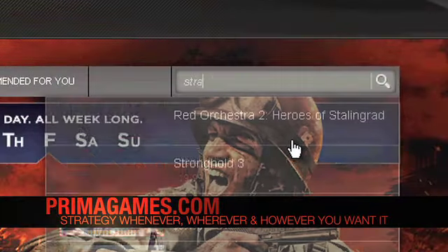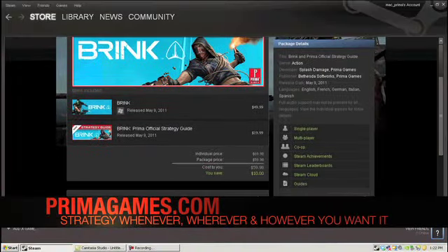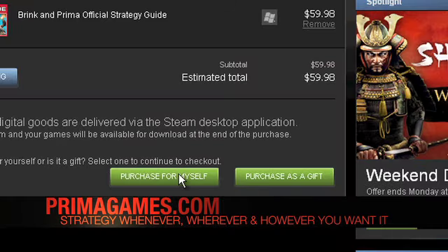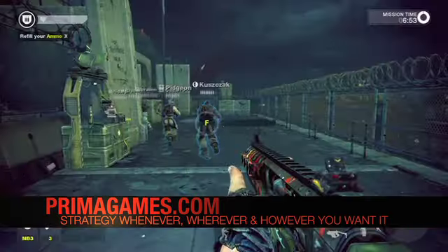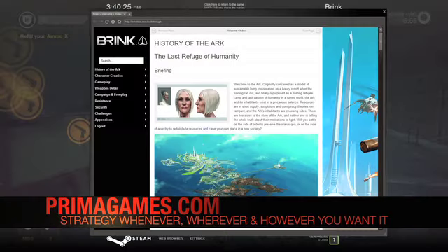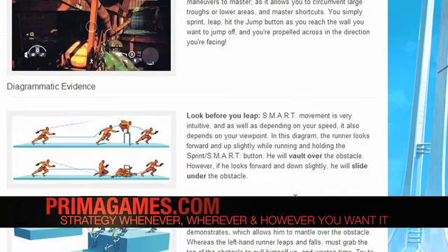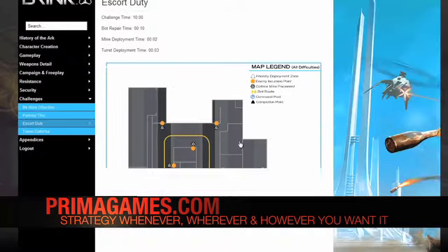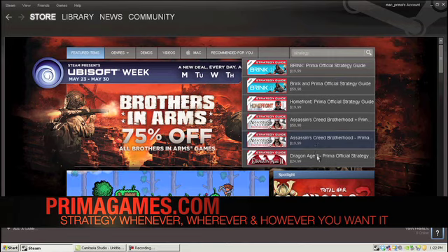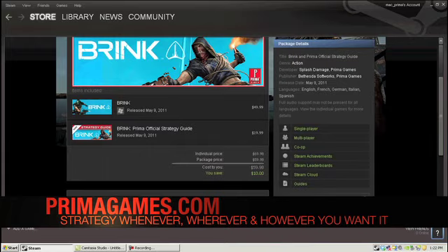Get your strategy from the cloud with Prima and Steam. Buy the official licensed strategy guide bundled with the game directly from the Steam store for additional savings. Pause the game at any time and access the guide directly from the Steam overlay. Take strategy to the next level with digitally enhanced content including embedded videos and interactive maps. Access your purchased guides from any computer at any time without downloads or messy DRM solutions.